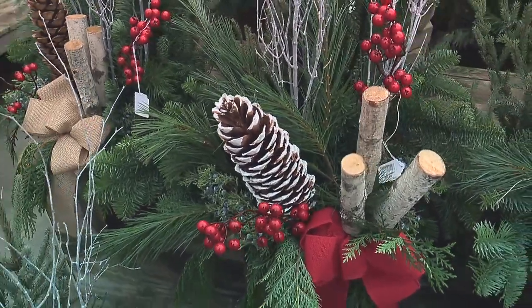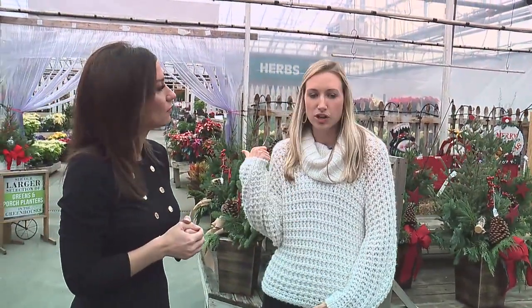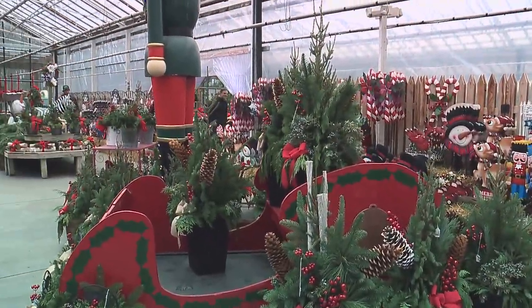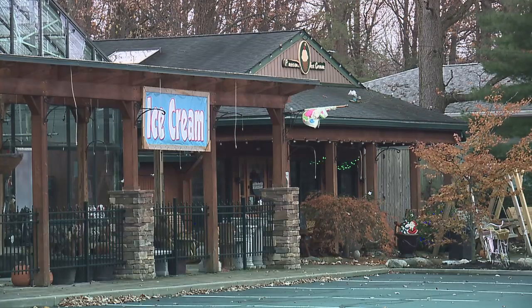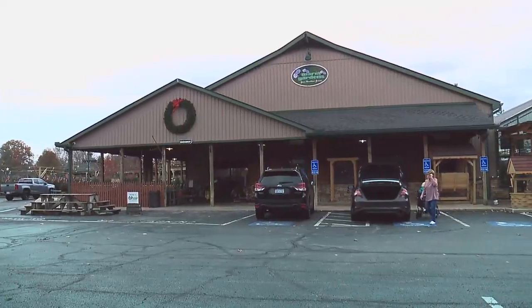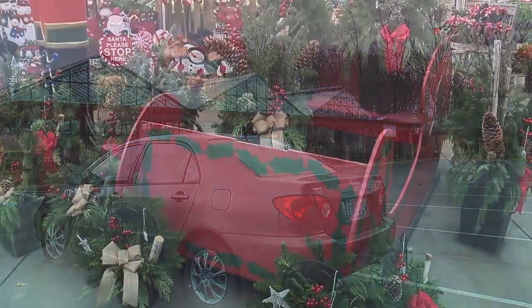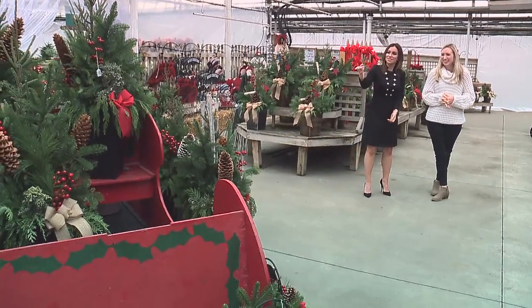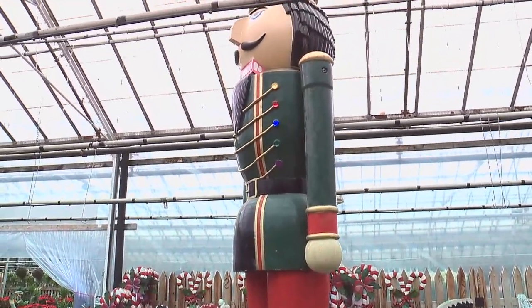Are porch planters one of the hot things people come in for? Oh yes, porch planters and poinsettias are very popular, along with artificial trees and cut trees. I'm sure the kids enjoy coming in here too. We have an ice cream shop actually attached to our North Royalton location, and this year we're having story time in there with Mr. Peppermint — that filled up really quickly and we're very excited about that. And then they come out here and see the sleigh and the big nutcracker.